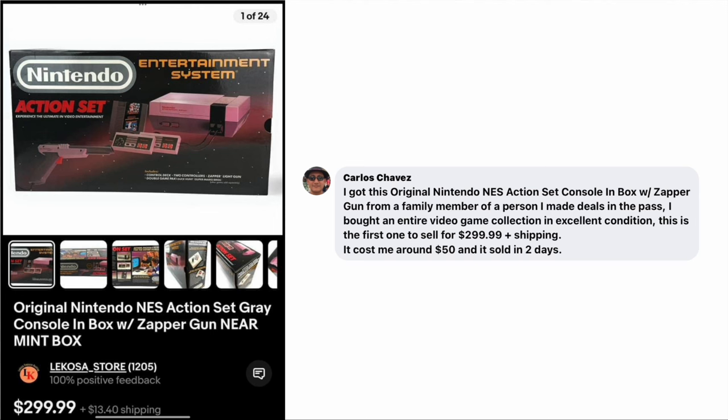Carlos Chavez, our resident mailman, got this original Nintendo NES action set console in box with Zapper Gun from a family member of someone he'd made deals with in the past. He bought an entire video game collection in excellent condition, and this is the first one to sell — for $299.99 plus shipping. Cost him around $50, sold in two days. Carlos is so in touch with his customers and people on his route, creating great relationships. If you're interested in private picks, Carlos is definitely one to watch.